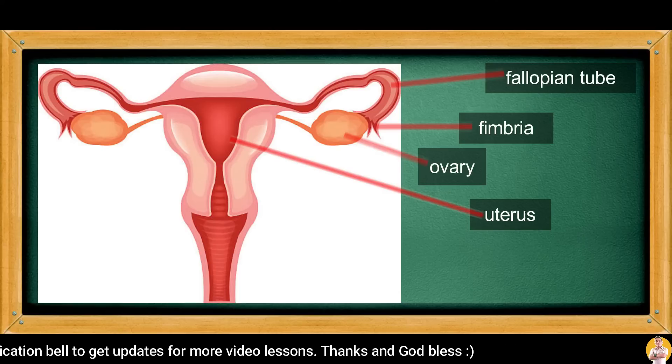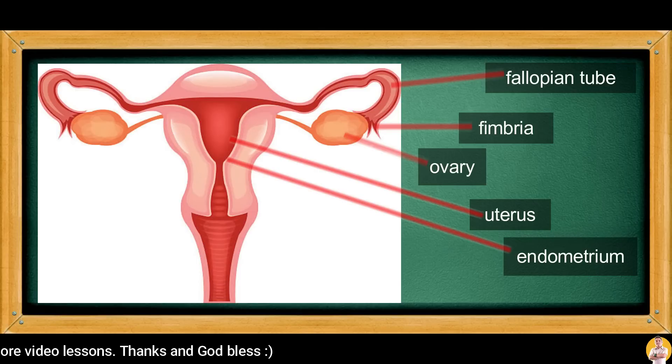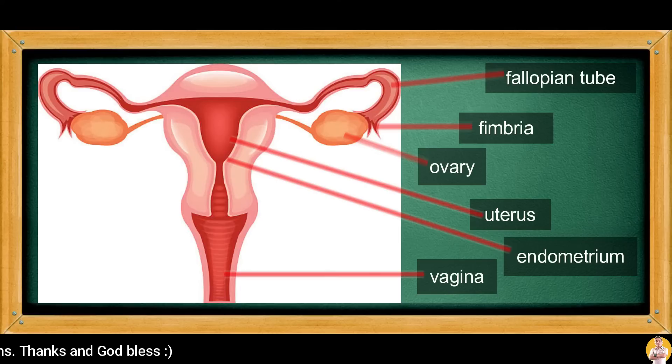During implantation, the part called the endometrium lining in the uterus thickens to carry out the process. The vagina is the passage going to the uterus — it is where the penis is inserted and where menstrual blood goes out.